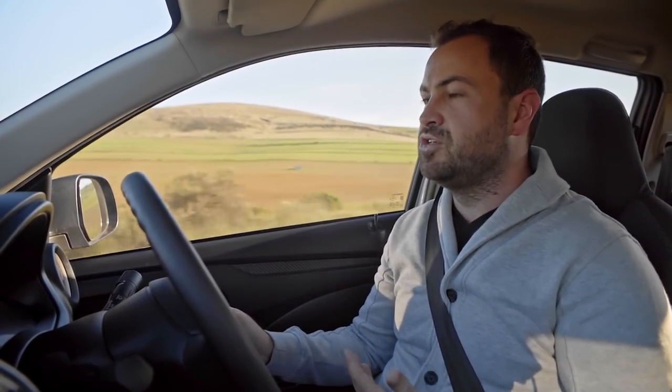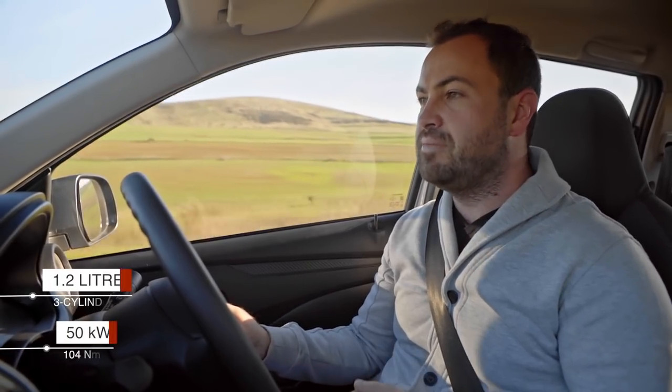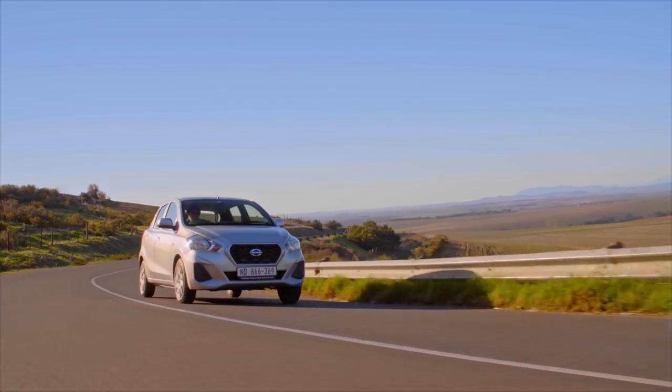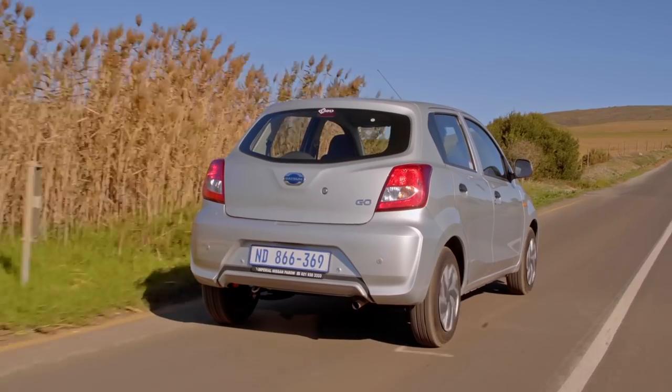Let's judge this car on its merits, starting with the engine. You can only choose from one engine in the range — a 1.2 three-cylinder with no turbocharger, producing 50 kilowatts and 104 newton meters, which is pretty much bang on with the rest of the cars here. It's slightly less power than the Mahindra but a bit more torque than the rest. It's a little noisy but nothing too remarkable. As a test team we're averaging 6.4 liters per 100, which is pretty decent. Drive economically and you will save money.